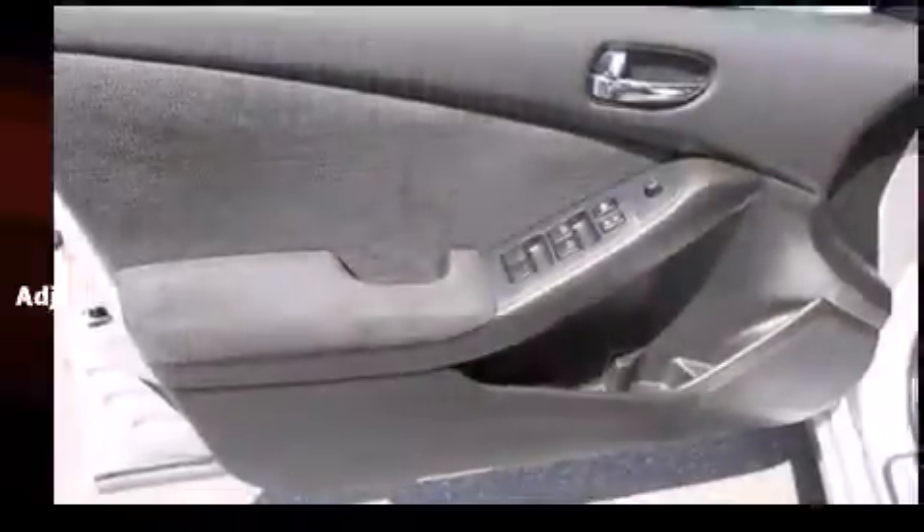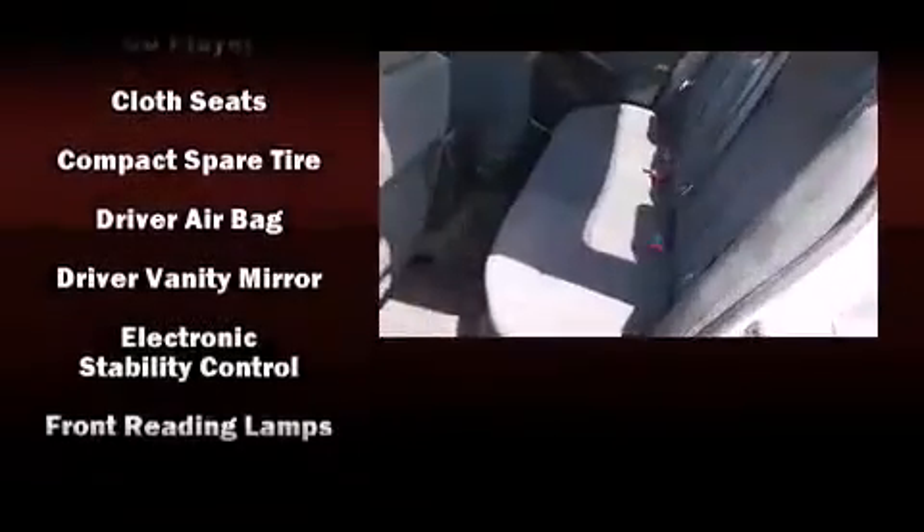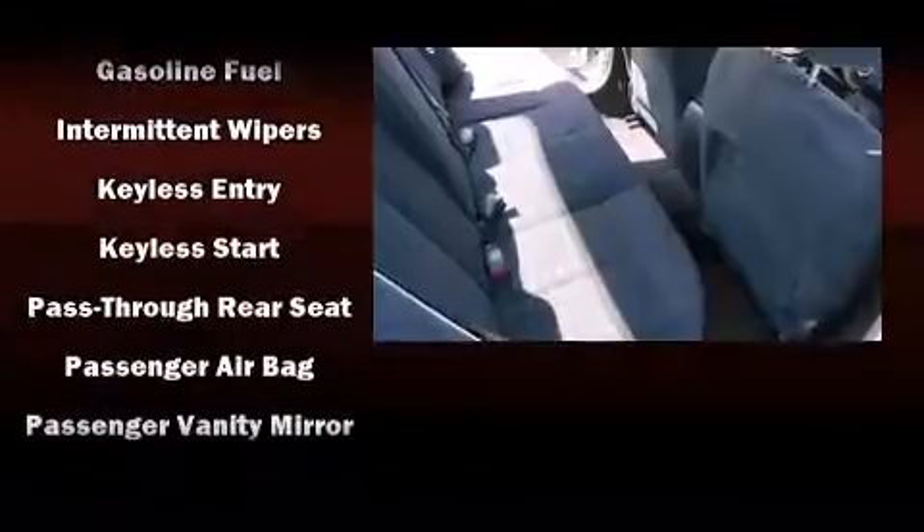Nissan ensures the safety and security of its passengers with equipment such as head curtain airbags, front and side impact airbags, traction control, brake assist, anti-whiplash front head restraints, and a security system.